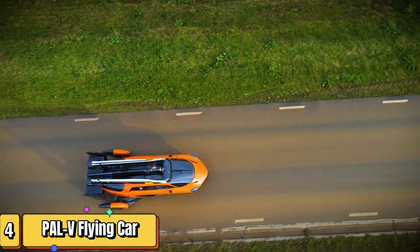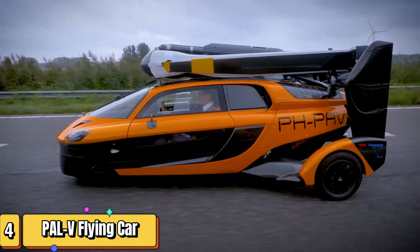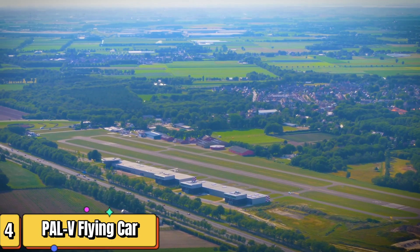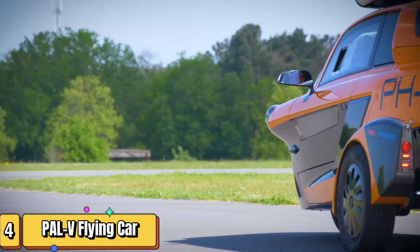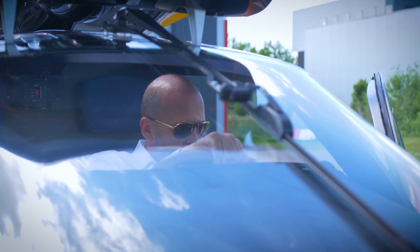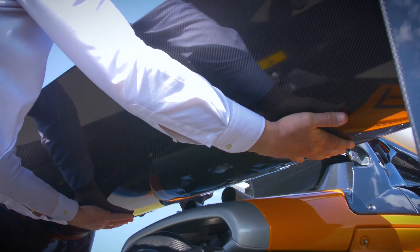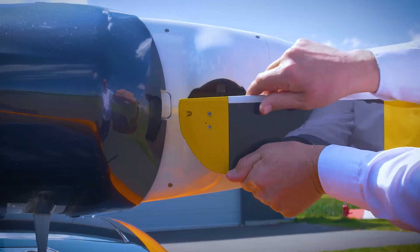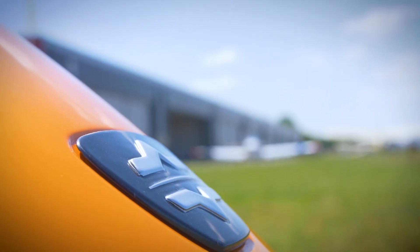Introducing the PAL V Liberty, the world's first flying car. Straight from the Netherlands, this three-wheeled marvel is an amalgamation of a car and a gyroplane, or auto-gyro. It's not just a novelty — it's designed to meet the highest aviation standards, aiming to be one of the safest ways to fly. Imagine driving on the highway or exploring the countryside, then taking to the skies. This is precisely what the PAL V Liberty offers.